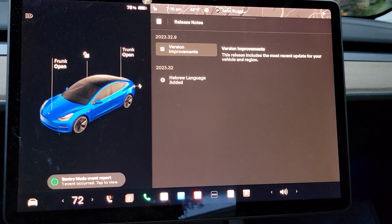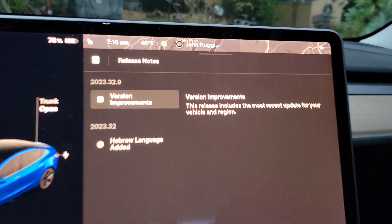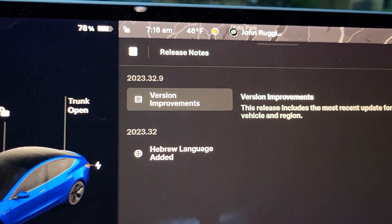As you can see, all it says is version improvements. They've changed from saying bug fixes to version improvements. And it says this release includes the most recent update for your vehicle and your region.